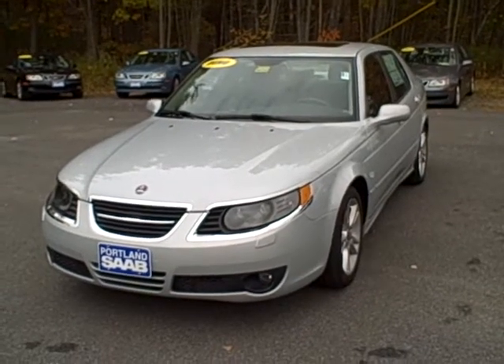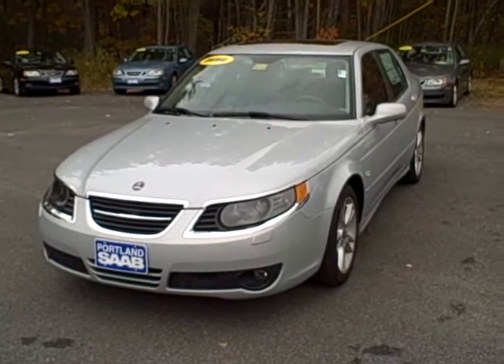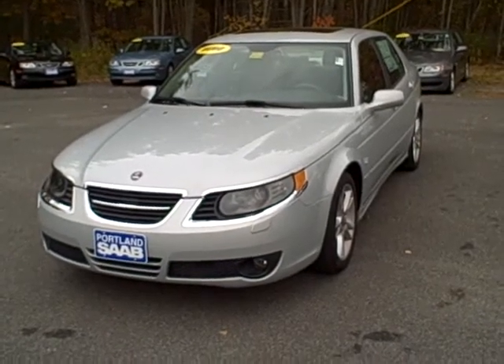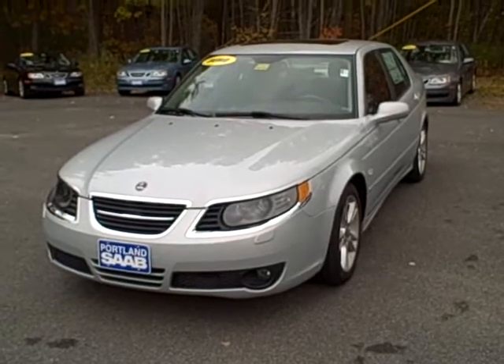Hello, Scott Fraley here, Internet Sales Manager at Portland Saab, and today we're looking at one of our few remaining 09s. Now this was a former demo, stock number 09002.